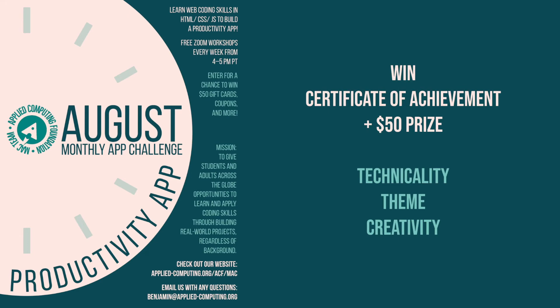Through applying your coding skills to build this real-world application, you have a chance to win a certificate achievement and a prize up to $50.